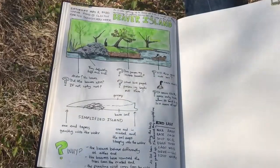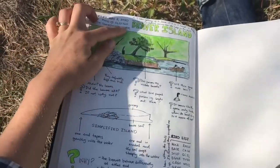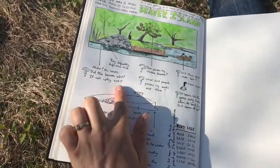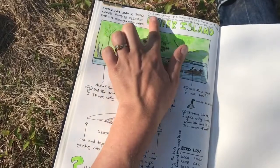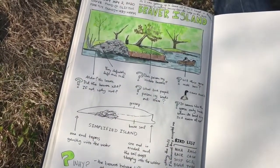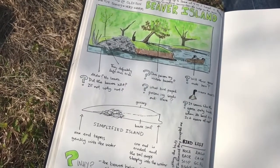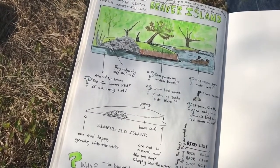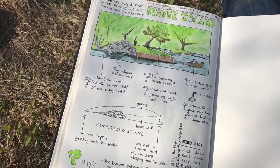And with that my page is done. So here is my finished page with my metadata, my title, my landscape, my questions, the diagram of the island, my bird list. And one thing you didn't see me write was this note up here — as I was getting ready to leave I started hearing this murmuring, bubbling, chattering sound from the beaver lodge that's closer to me, not the one that's out on the island. I don't know what that was. I hope and suspect it was beavers but I don't quite know.